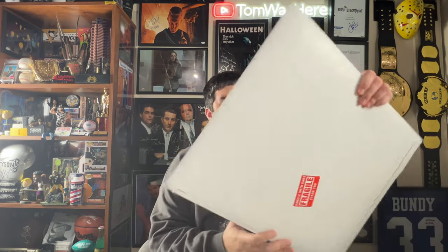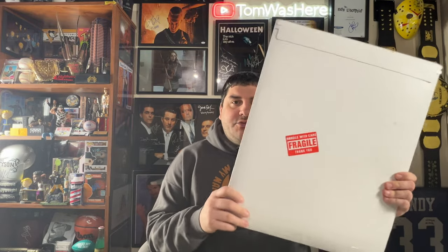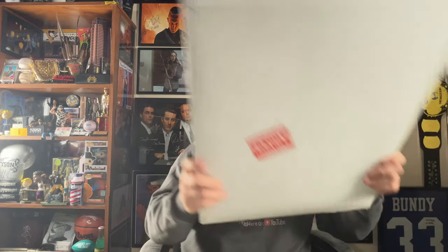Hi everyone, Tom Was Here back at it with another unboxing video. This is all about CSR Collectibles — I can't believe it's not horror mystery envelope — but also we made a recent trade that came out of the most recent CPA boxes. I'm trying not to get CSR and CPA confused, so let's get into it: trade first, then we open up this mystery envelope.